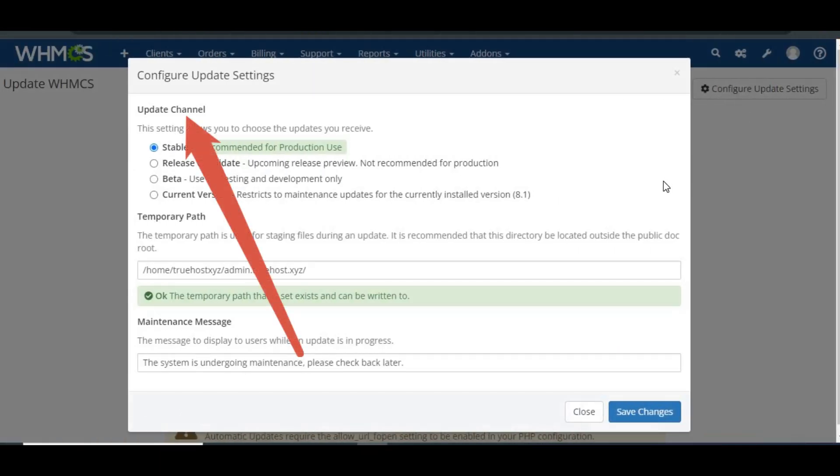Set the update channel — the update channel controls which updates you receive. By default, you should set this to Stable for the most reliable updates. To configure your update channel, go to Utilities > Update WHMCS, click Configure Update Settings in the top right corner, choose the update channel that best suits your needs, and click Save Changes.